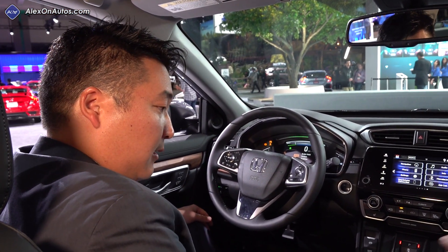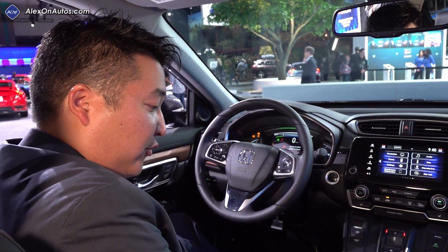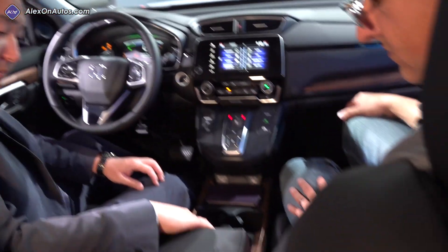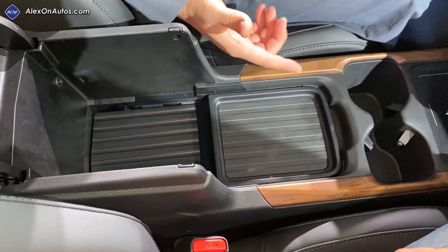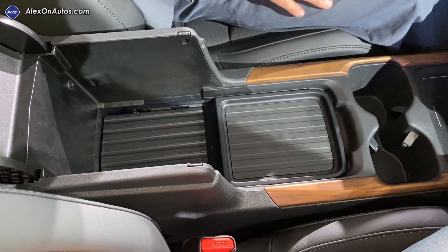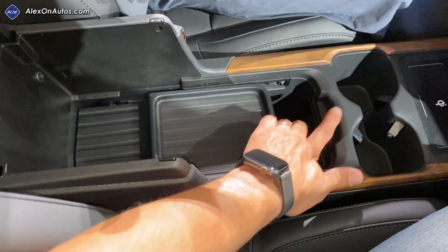Any changes to the seats up front or in the back? Seating pretty much remains the same. One change is to the center console usability — previously the tray in the center console was L-shaped and slid forward and backward. The cup holders are now fixed in place, and there's a wireless charging mat in front.